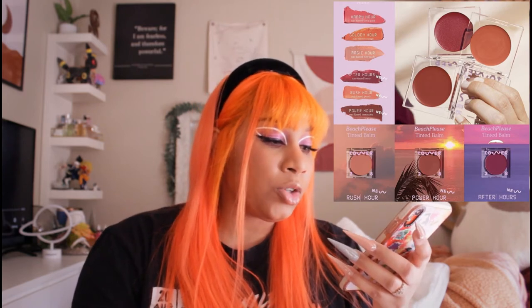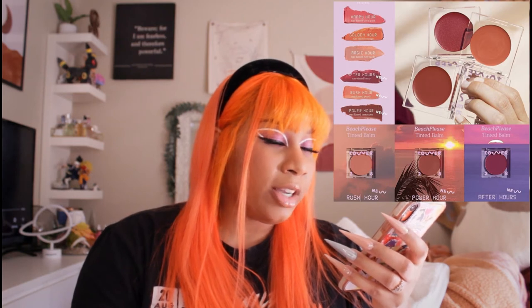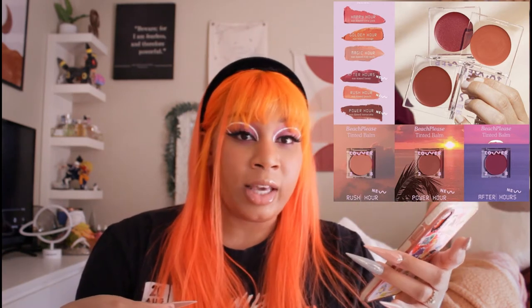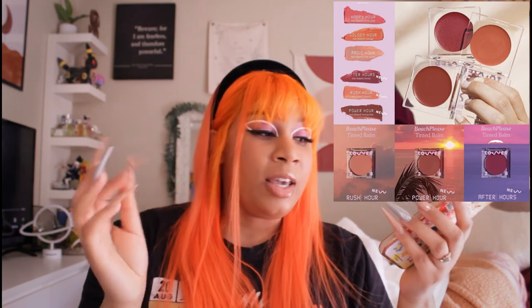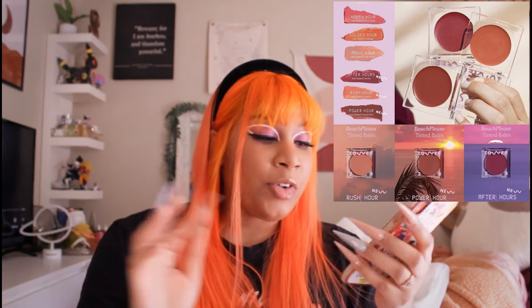Power Hour is more of that rosy brown and After Hours is that berry I've been looking for. ColourPop had that sold out on their website. Rush Hour is a bit too light for me — it's like a light peach and I don't think it's gonna show up on my skin. But if you have lighter skin, I'd definitely suggest getting that because it's gonna look so cute. It's almost springtime, so refresh your makeup. It's a really nice formula — layers well, feels good, not sticky.